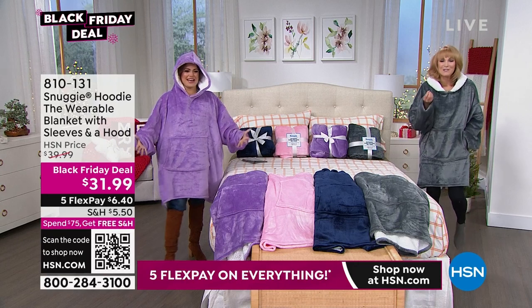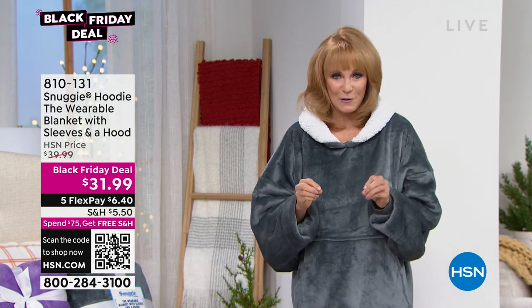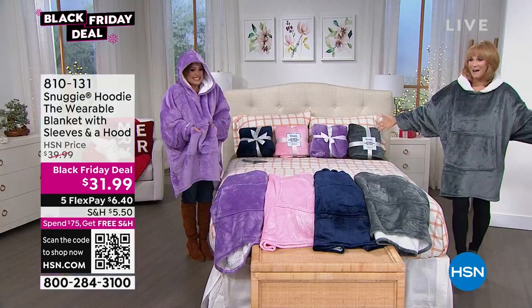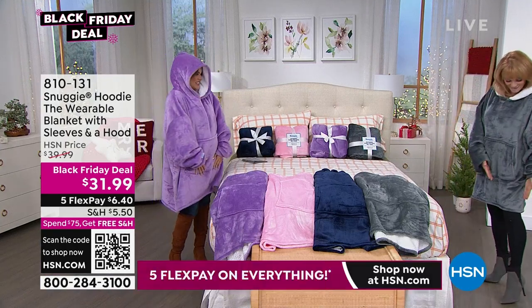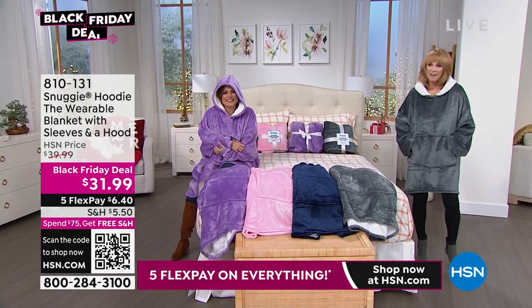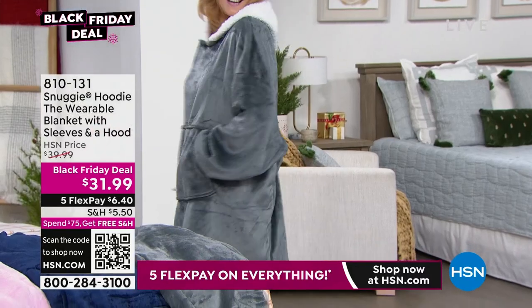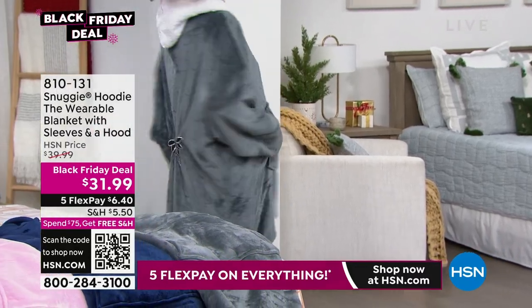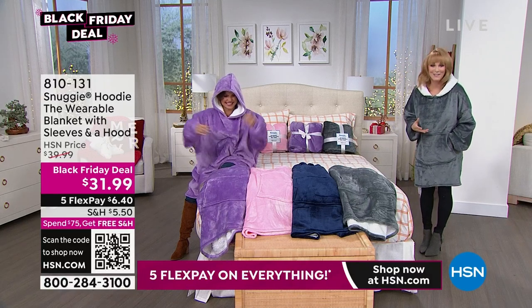Snuggie has been around since 2009, but this year we elevated the bar a little bit — gave you that fashion and function, and also comfort features. I took mine and turned it into a little bit of a fashion statement. I added my leggings, my boots, you have the great kangaroo pocket. I took the back and added a little pin. If you want to use this at work and still look great, you can do that as well.